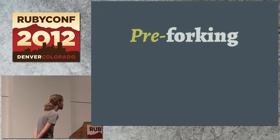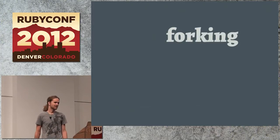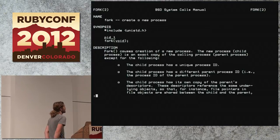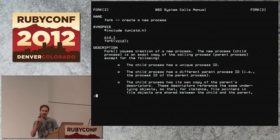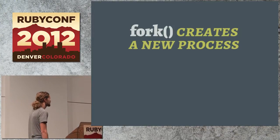The first feature I want to talk about is called pre-forking. Before we go there, we should talk about forking and make sure we understand what that is. When I say forking, we're talking about the fork system call. This is the manual page for it. Fork creates a new process. So let's do it in Ruby.